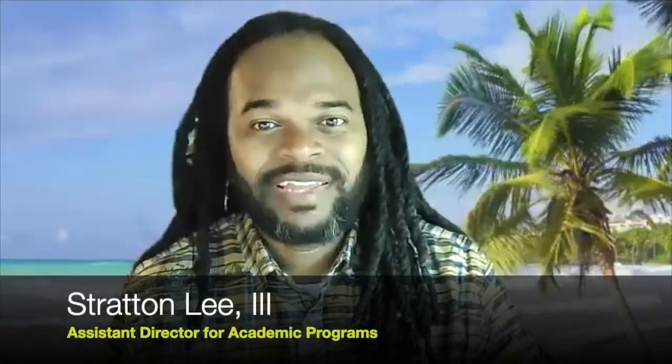Hello, thank you for joining us as we discuss the crop and soil sciences degree program. My name is Stratton Lee and I want to introduce you to your crop and soil science advisor. Hello, my name is Susan Gruber. You can call me Susan. I've been an advisor for the Department of Horticulture for the last 12 years and I've been advising students in crop and soil sciences for the last five years.